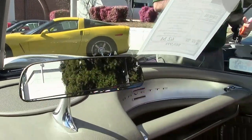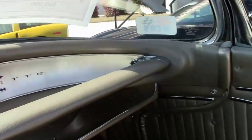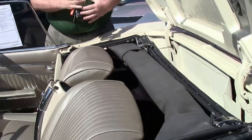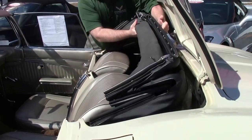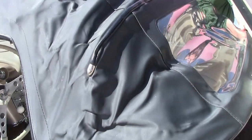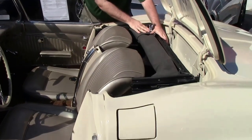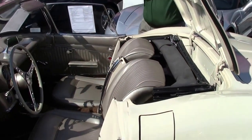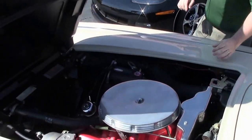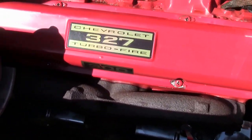This has a brand new convertible top to it as well — a nice black top in new condition. It is the numbers matching 327, 300 horsepower engine. Shielding is in place and an original style generator. A very nice engine compartment for sure.